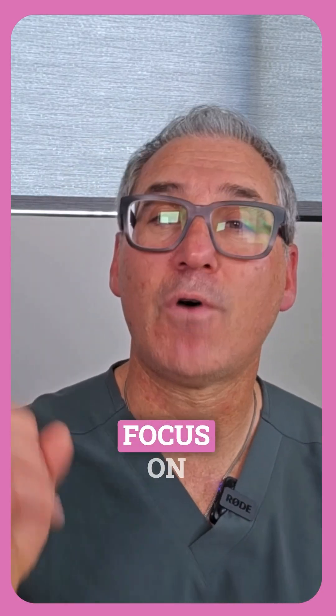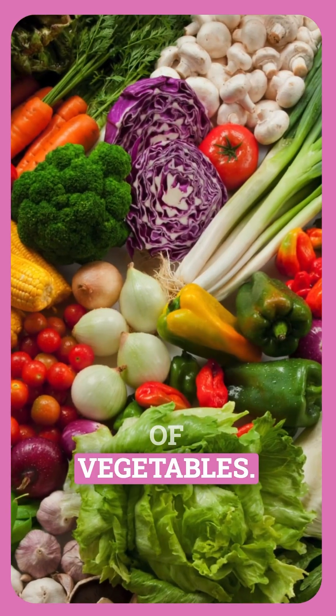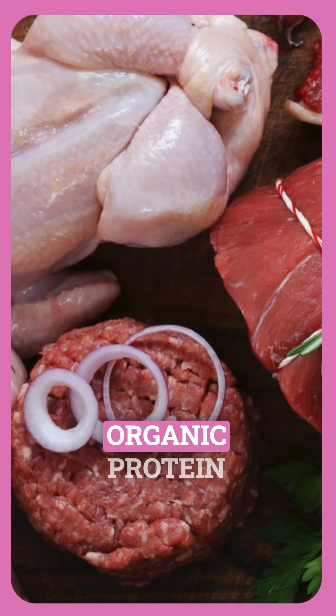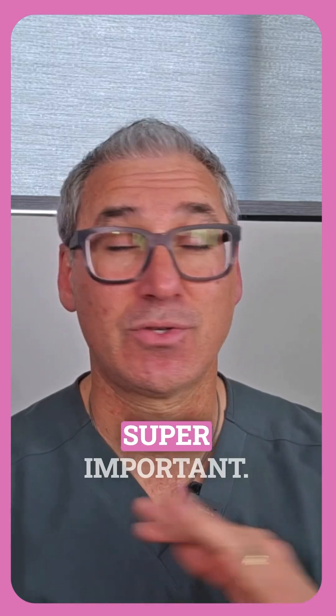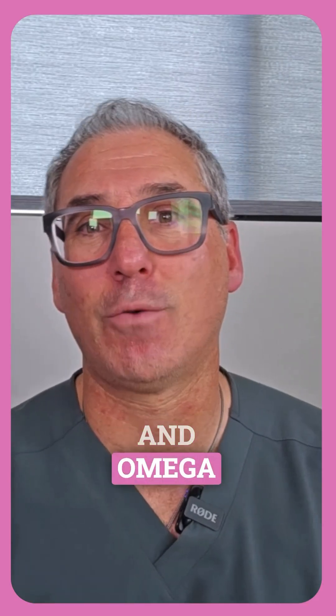What to eat more of: focus on nutrient-dense whole foods. Plenty of vegetables — aim for a rainbow of colors on your plate. Grass-fed organic protein sources. Clean, filtered water — at least half your body weight in ounces daily. Super important. And then healthy fats rich in vitamins, minerals, and omega-3s.